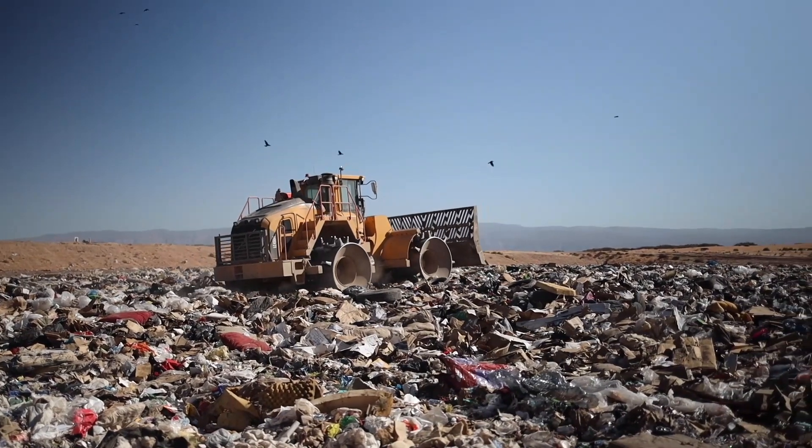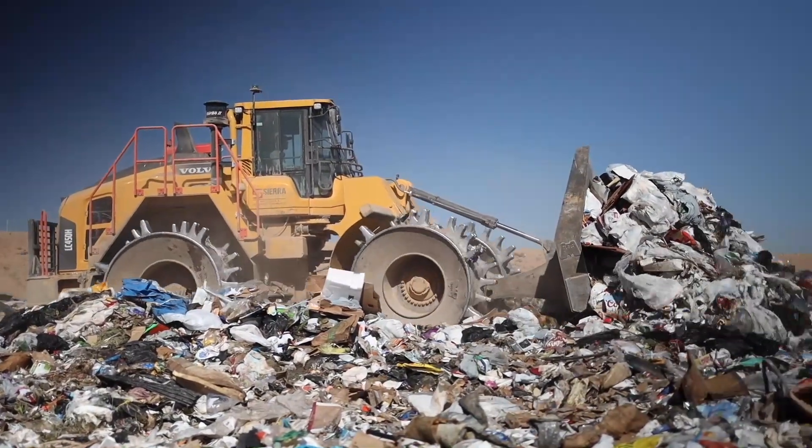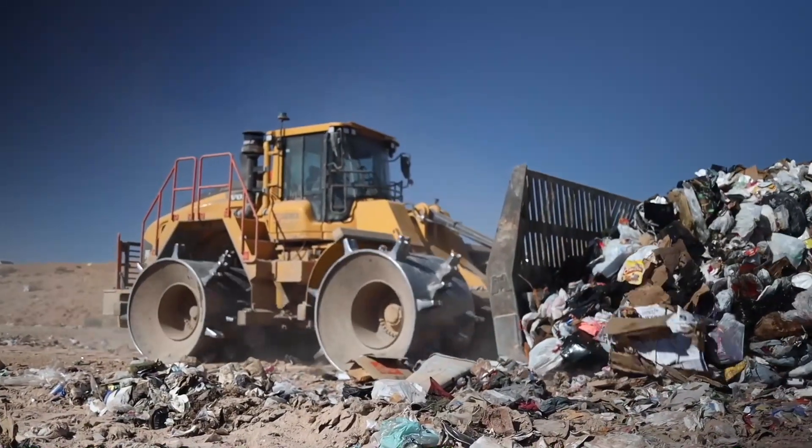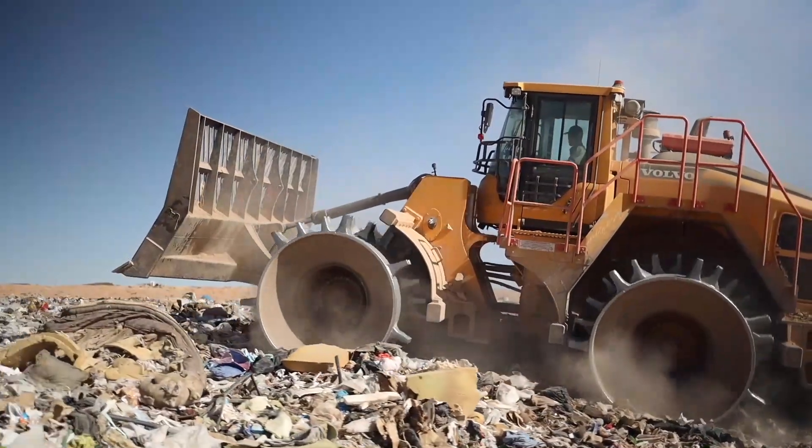Packers are running probably close to nine and a half or ten hours a day, and I started looking at the Volvo — it was exactly what I wanted. For us it was a really good fit because of the way the machine was configured. I really like the wheels on it, the way the cleats were built and the way they're put on the wheel.